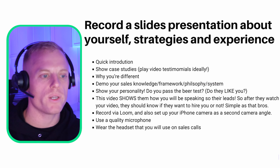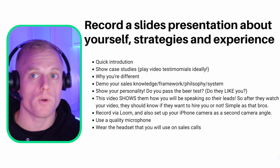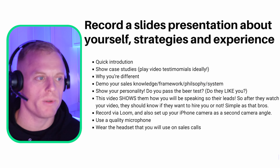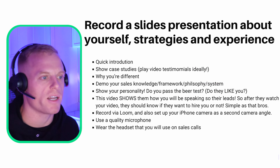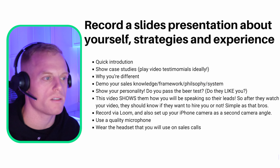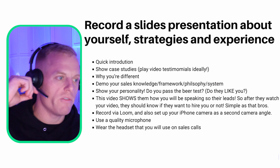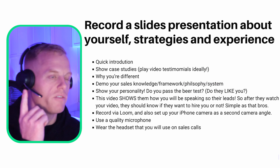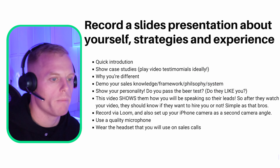Record a Loom presentation. With the Loom app on your desktop you can record your screen in 4K if you have a 4K screen — make sure it's high quality. Also set up your iPhone camera next to your computer as a second camera angle for an extra touch of professionalism. Use good lighting, use a quality microphone, or even better, wear the headset you'll use on sales calls. The Poly Voyager Focus 2 is the best in the game — about $300 on Amazon.